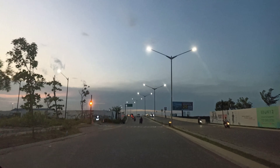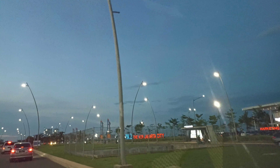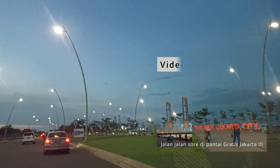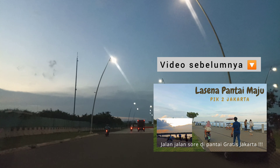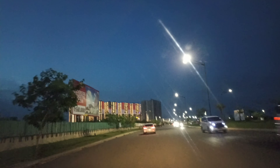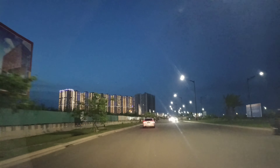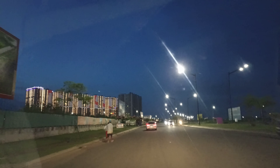Halo sobat, bagaimana kabarnya? Semoga tetap sehat semua ya. Setelah bermain-main di Pantai Maju yang diulas di video sebelumnya, kami mau mengajak sobat semua ke salah satu tempat kuliner yang masih berada di area PIK 2, yaitu La Vira. Buat sobat yang sudah menonton, subscribe, like, dan komen di video kami, terima kasih banyak ya sudah support channel kami. Jika sobat mau ke sini dari Pantai Maju, jaraknya masih sekitar 10 km ya, atau 20 menit menggunakan mobil.